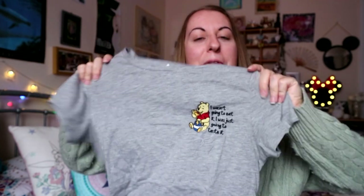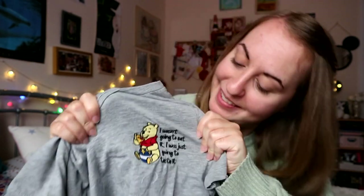Next is this really fab Winnie the Pooh top from Primark — all of these are from Primark by the way. I just really love the quote on this one, it's super super cute and really goes with my aesthetic around food. And then lastly is this really cute Harry Potter cami top. I quite liked it because it was a burgundy, which is really nice for the summer.